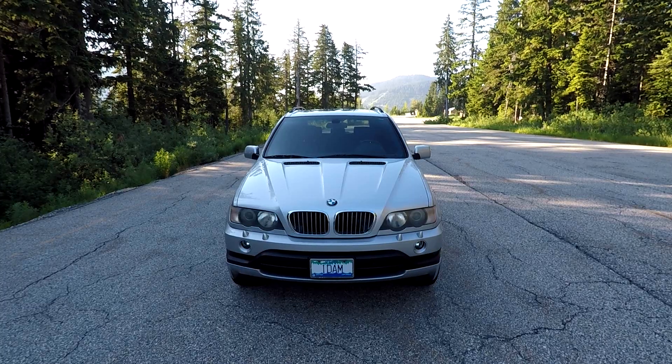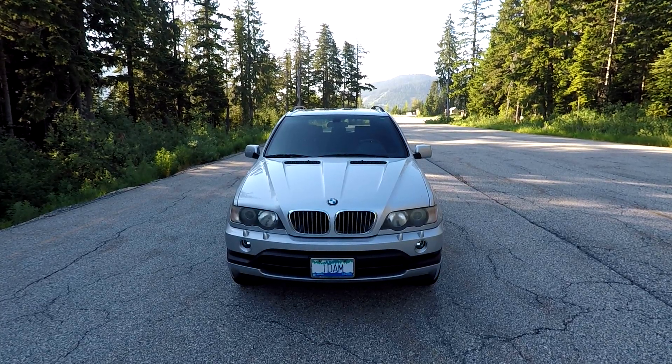I'll also make an additional video of fixing up this car. Anyway, let's take a tour of this X5 and then go for a drive.